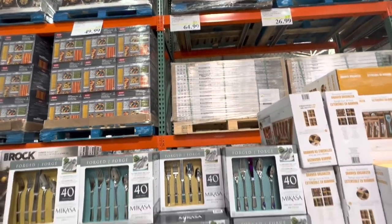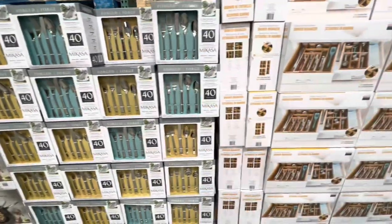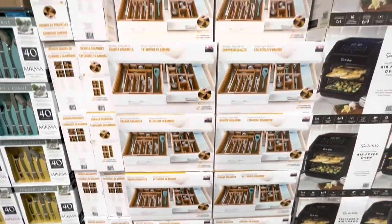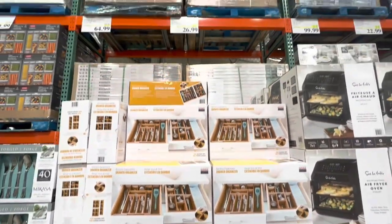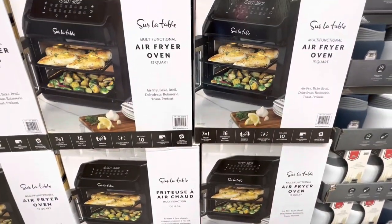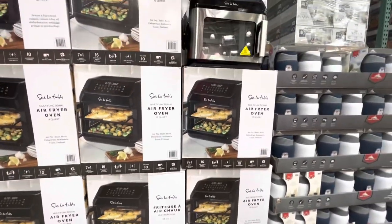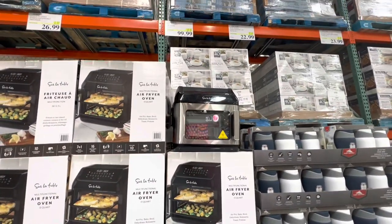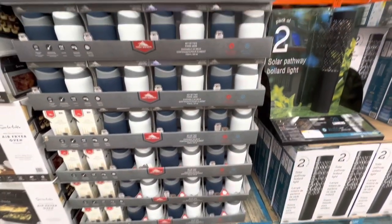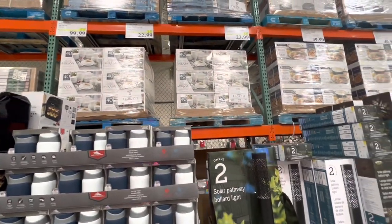So the Mikasa 40-piece flatware set for $65 — we saw this in my previous video last week. Bamboo drawer organizer is currently for $26.99. The air fryer oven we saw a few weeks ago is right now on deal for $99.99. And these food jars, the set of two, is also on deal right now for $22.99.